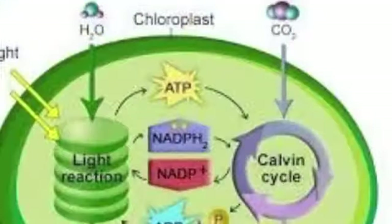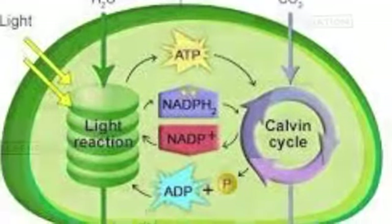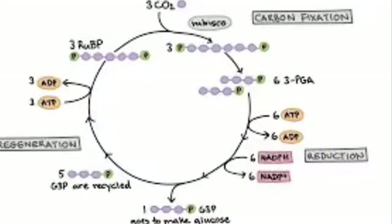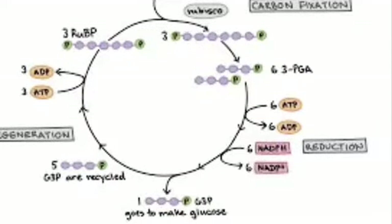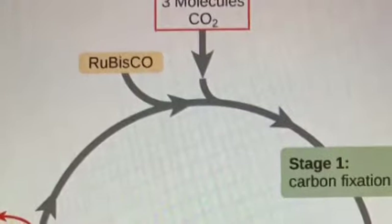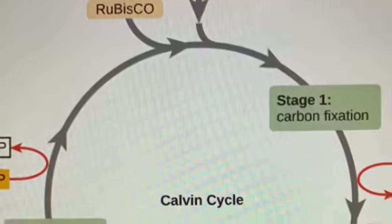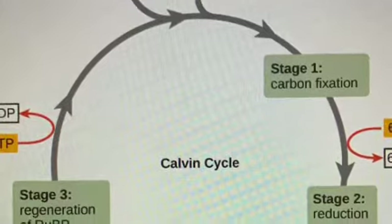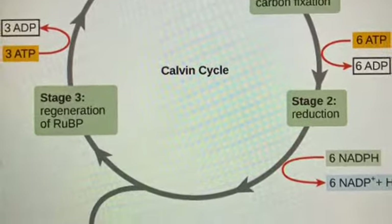They're used as a power source for the Calvin Cycle, converting CO2 into sugar — glucose sugar. Calvin Cycle converts CO2 to glucose to help the plants grow.